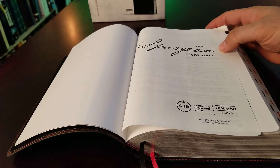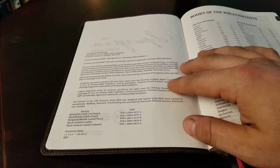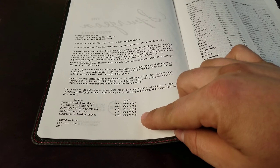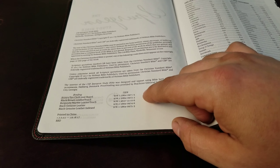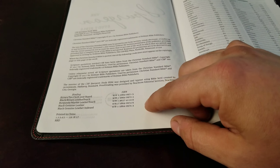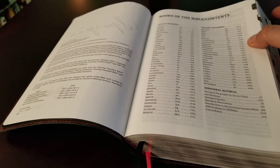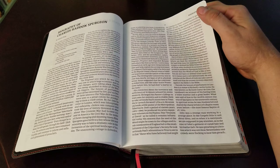You have a leatherette end sheet, a presentation page, and the Spurgeon Study Bible title page — though again, I wish they'd named it the Spurgeon Reading Bible, because that's more what it is. Here's the publication page — you have five different options: cloth over board, leather touch editions, and genuine leather with or without indexed sides. This one is indexed, with black for the Old Testament and red for the New Testament.